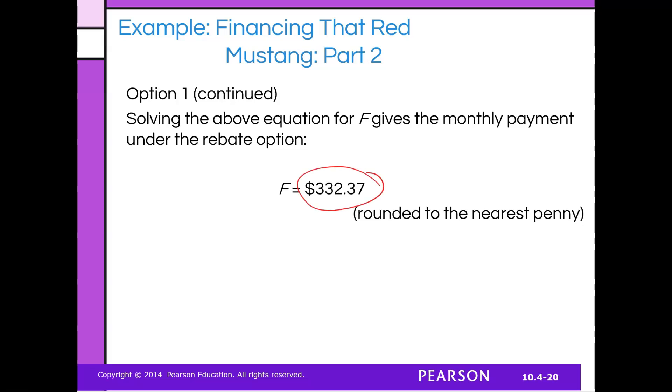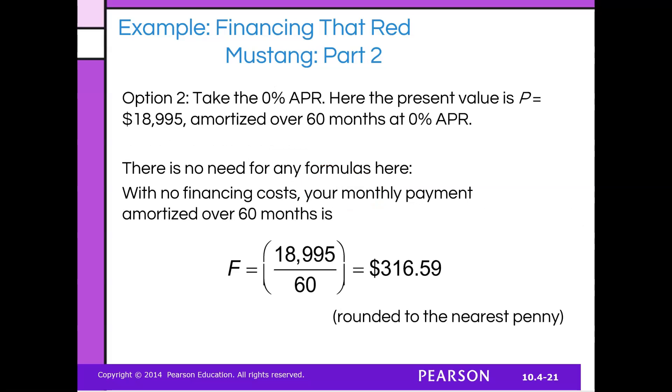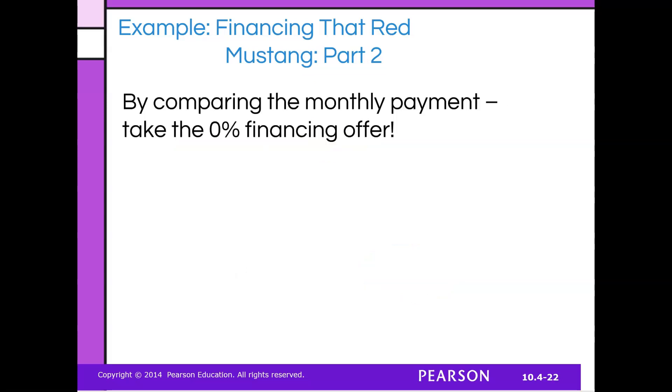That's how much you'll be paying monthly under option one. Option two, you choose 0% APR, but you finance the full $18,995 over 60 months. There are calculators online — you plug in your principal, the loan amount, your rate of 0%, and the time period. It comes out to $316 per month. So what is the better deal? You actually want to take the 0% financing offer. Hopping online, plugging in these numbers, and knowing how to compare them can save you a lot of money over time.